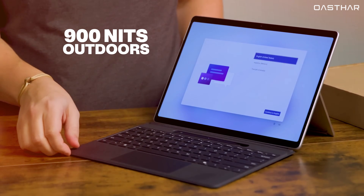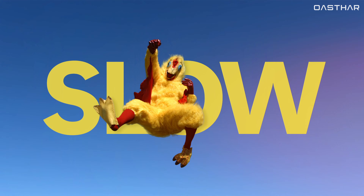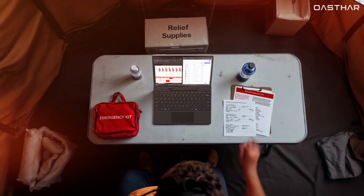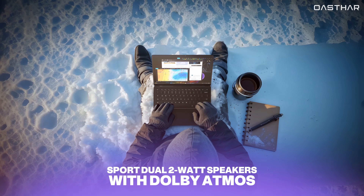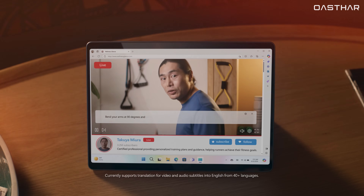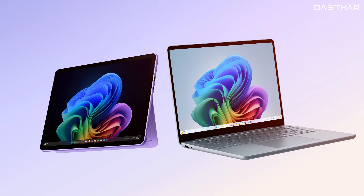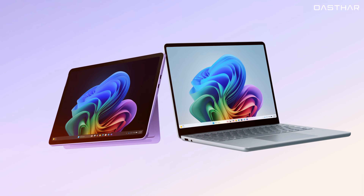Brightness can hit up to 900 nits outdoors, making it the obvious pick for media creators or those working in bright environments. As for audio, both models sport dual 2-watt speakers with Dolby Atmos. But with more room to resonate, the Surface Pro 11's speakers tend to sound fuller and richer. If display quality is high on your list, the Pro 11 is definitely the superior choice.